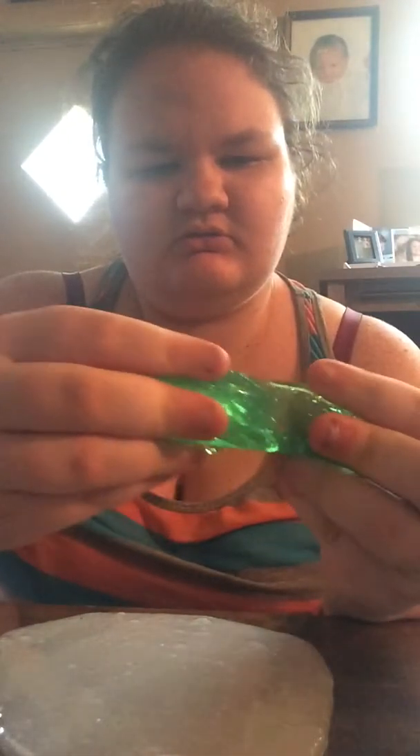It looks okay squishing it, but let's see if it stretches. It's very supportive — thanks a lot, Walmart. It's pretty though, pretty green. Definitely not what I was expecting. It was so... we got some white slime.